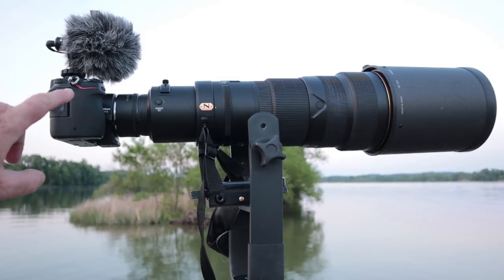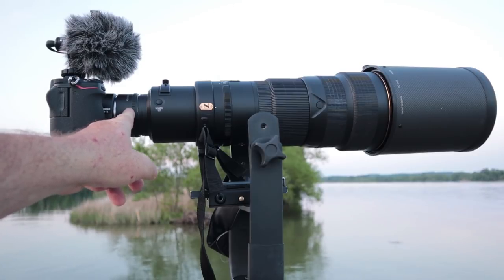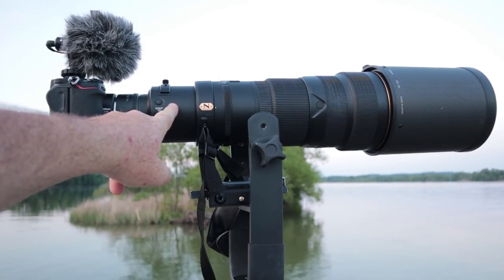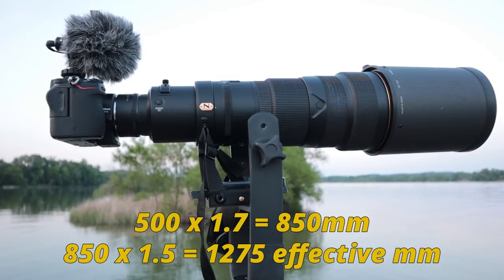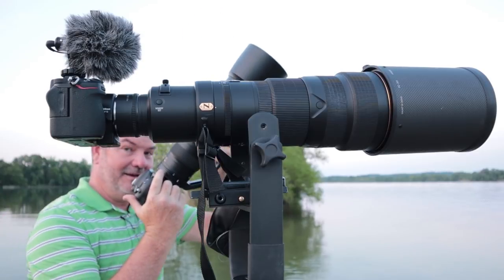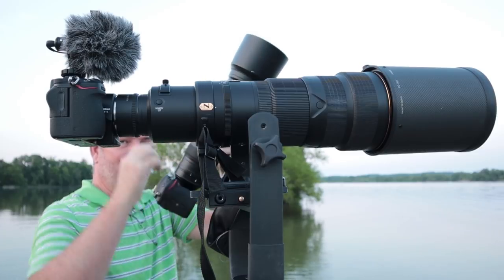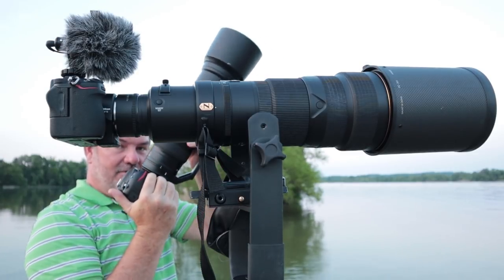The video clips have been with the Z6, the FTZ adapter, the 1.7 teleconverter, and the VR500F4G. I have been switching back and forth between FX and DX mode. DX multiplies all that by one and a half times, so the really up-close videos were in DX mode with this setup. Stills have been with the D500 and the 200-500F5.6. So video with this rig and stills with this rig.